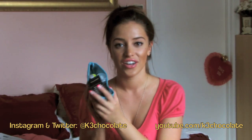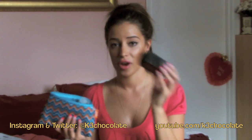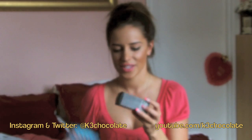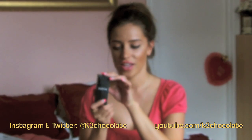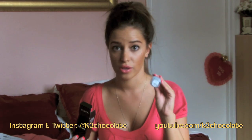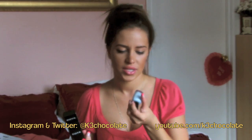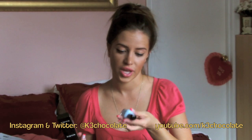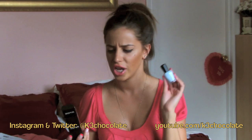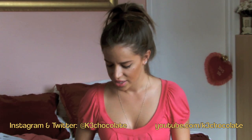Let's get started on the ipsy bag. I'm a fan of the products that they sent, but I'm not really into the whole bag design. The first thing I got is the Zoya nail polish. I'm not sure if they sent the same color to everyone or if everyone got a different one — usually that's what they do. This color is called Blu — B-L-U — and it's just like a weird pale blue grayish sort of color.